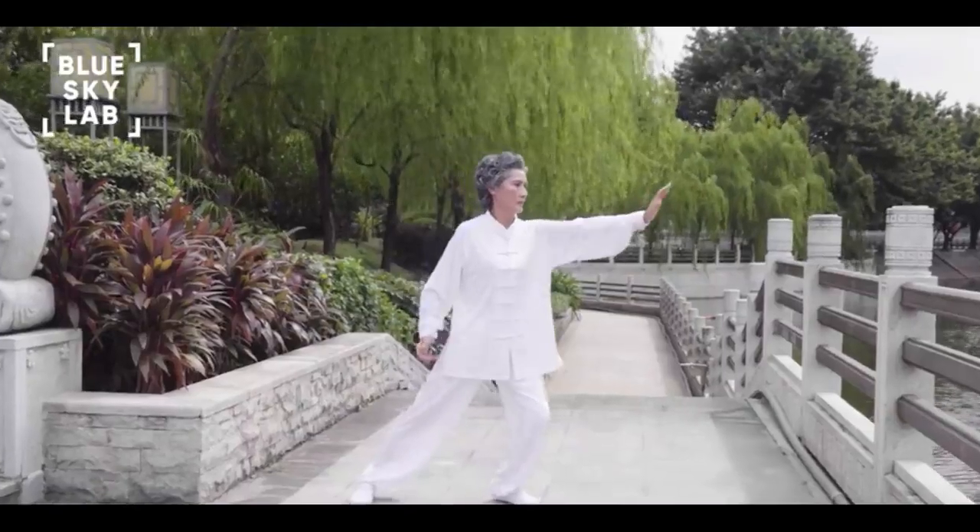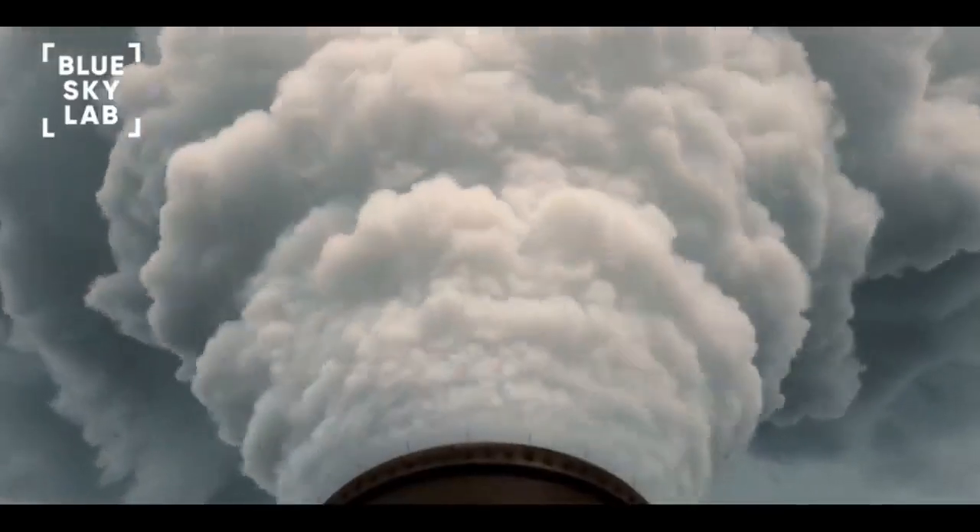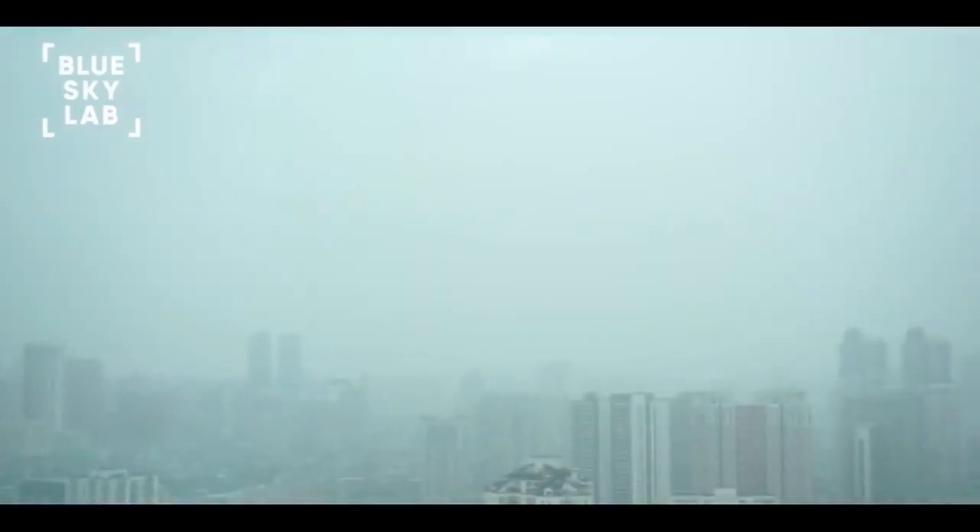Fresh air is nature's gift of life. But with rapid industrialization and urbanization, we have deprived ourselves of the basic ability to breathe fresh air. Toxic air is now a global problem.